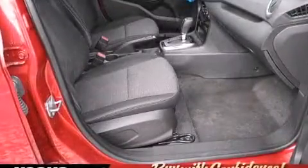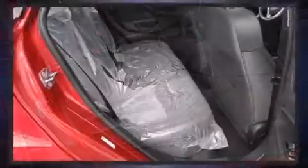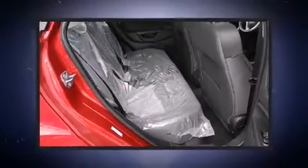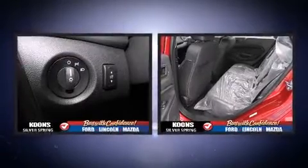All of the premium features expected of a Ford are offered, including front and rear reading lights, variably intermittent wipers, an outside temperature display, remote keyless entry, and power windows.